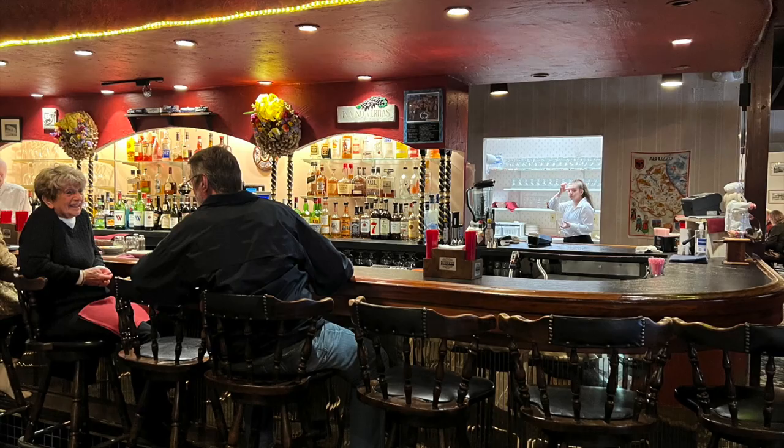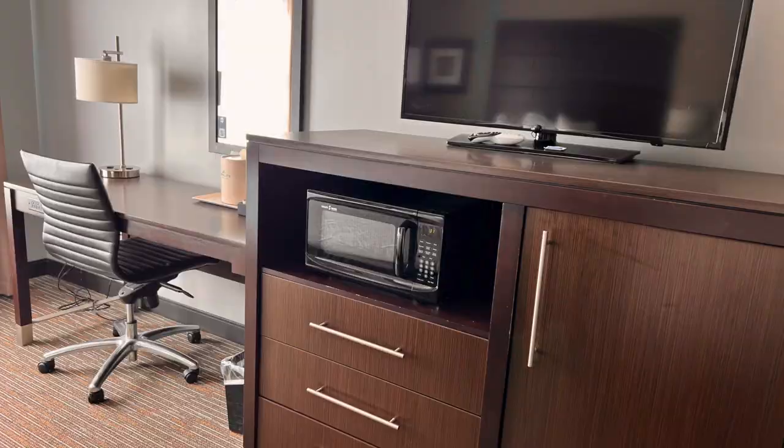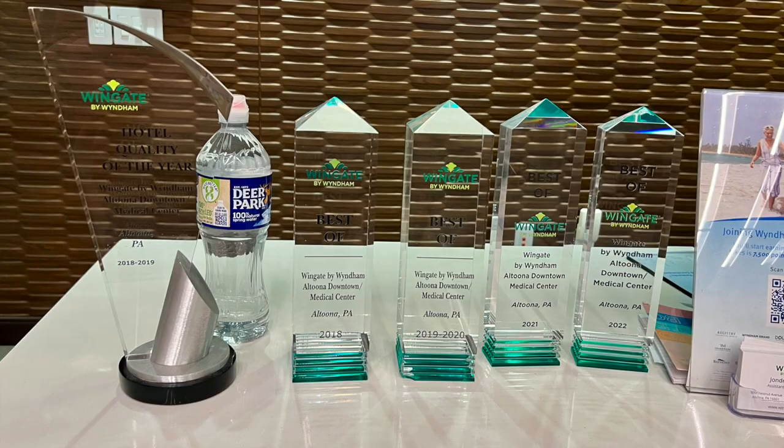Need a hotel in Altoona? The Wingate by Wyndham downtown is a great 100% smoke-free place to overnight when visiting Altoona. This stylish Wingate is located off I-99 in downtown Altoona near Penn State Altoona, within walking distance of several major Altoona attractions.